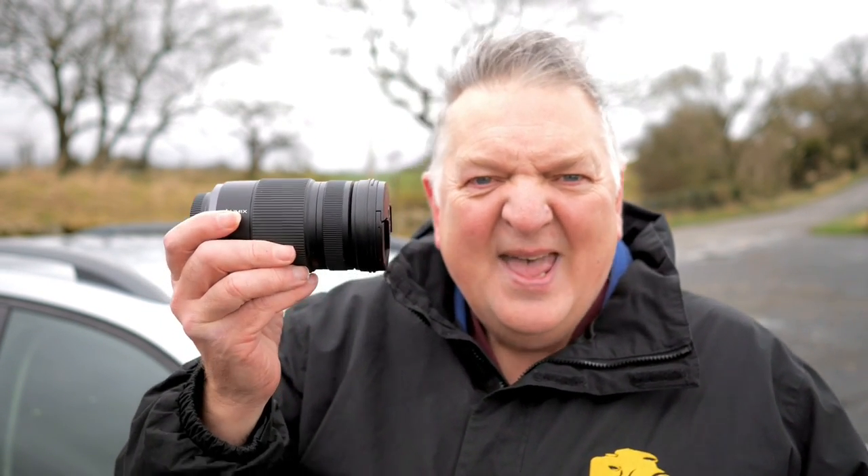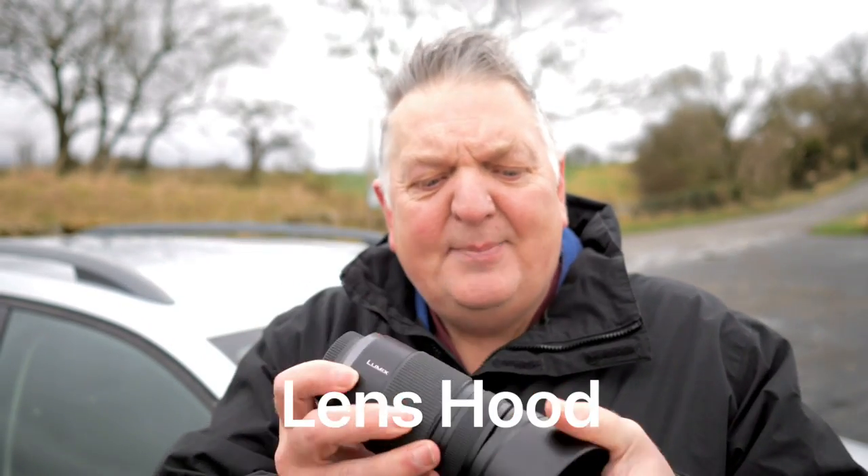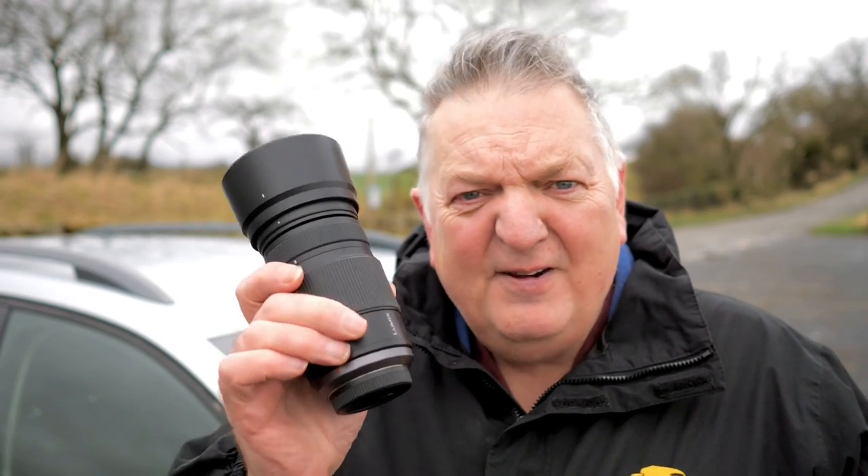First notable mention is the Lumix 100-300mm f4-5.6 zoom. Equivalent on full frame to a 200-600mm lens, but look at the size of it — tiny, small, comes with a little lens cap and even with the cap on it's not a huge lens. There's a link to my review on this lens. This is the Mk1 — and there were lots of comments on that video about the difference between the Mk1 and Mk2. Superb lenses — inexpensive for what they are, small and lightweight, and very, very useful. Not one of the go-to lenses, hence why it's in the notable mentions.